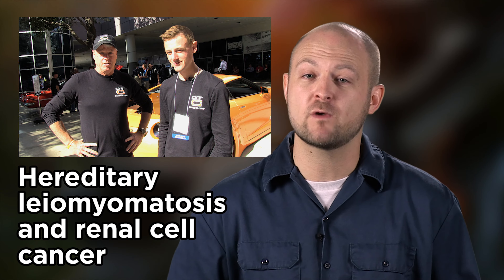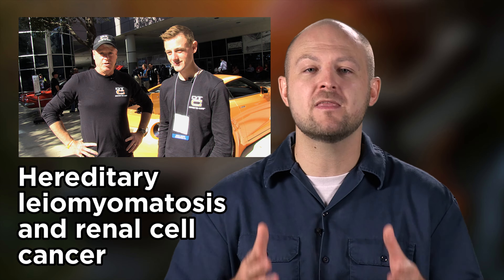At just 19 years old, Andrew Lee was diagnosed with a rare type of kidney cancer called Hereditary Leiomyomatosis and Renal Cell Cancer, also known by the much simpler name of HLRCC.